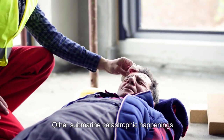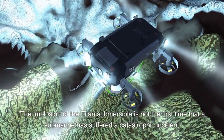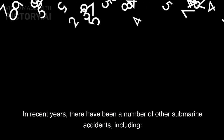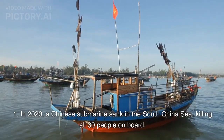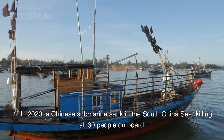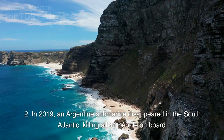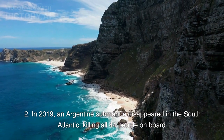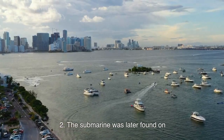The implosion of the Titan Submersible is not the first time that a submarine has suffered a catastrophic incident. In recent years, there have been a number of other submarine accidents, including: in 2020, a Chinese submarine sank in the South China Sea, killing all 30 people on board — the cause of the sinking is still unknown. In 2019, an Argentine submarine disappeared in the South Atlantic, killing all 44 people on board.